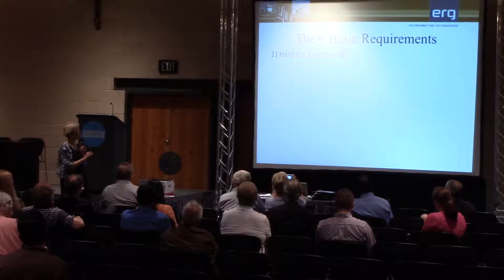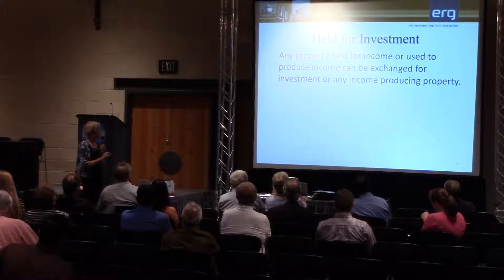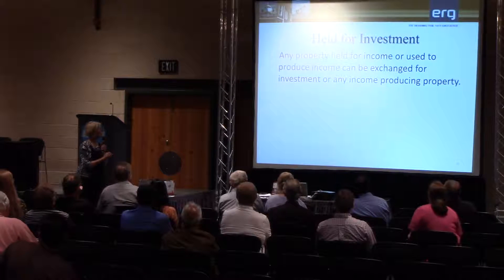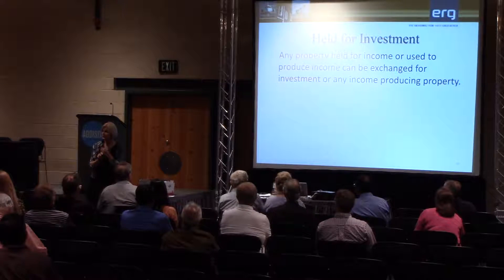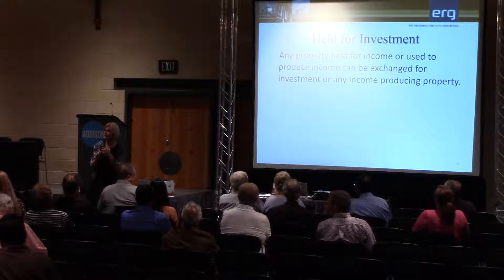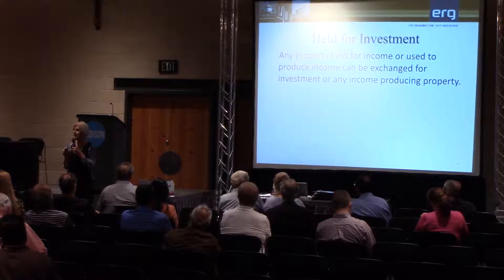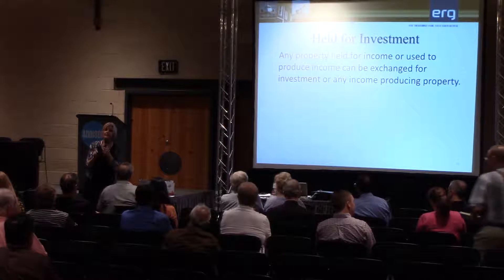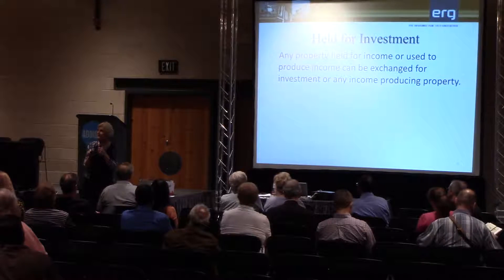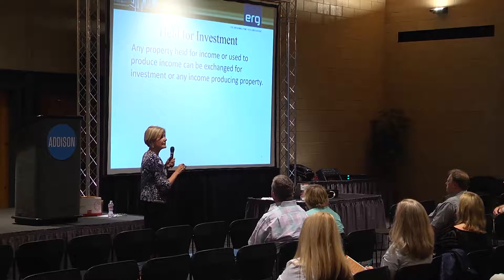The first requirement is held for investment. The code defines it as any property held for income or used to produce income can be exchanged for any income-producing property. The code is not clear on how long you should own the property to qualify for long-term capital gains, but the standard answer in the industry is that you need to own it for a year and a day. Some people say two full calendar years, but if you could prove to the IRS that you held it for a year and a day and showed it as an investment property on two separate tax returns, that should be long enough.